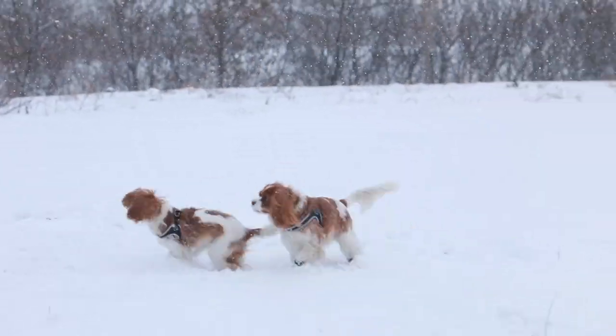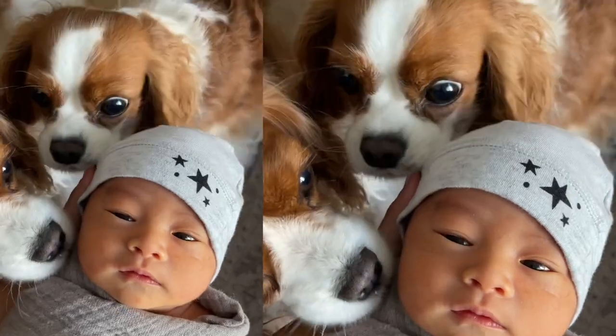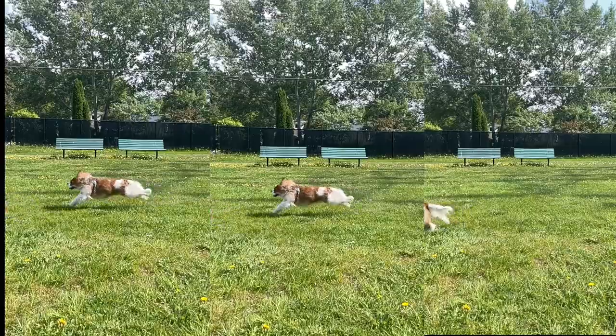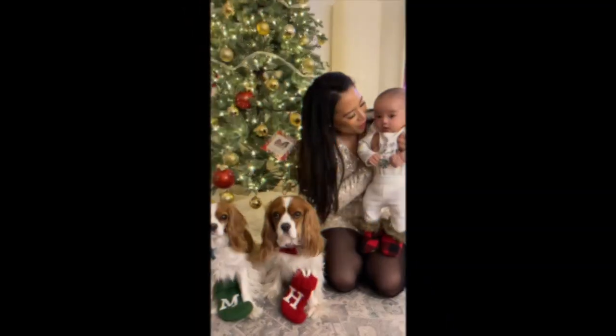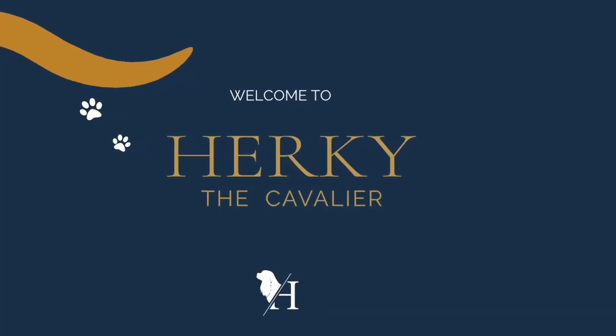Hi guys, welcome back to Herky the Cavalier's channel. Today we are doing a little unboxing for you. So if you're new to our channel, welcome. My name is Mai. This is Herky. This is Milton. We do dog lifestyle videos and we are your go-to source for everything Cavalier.